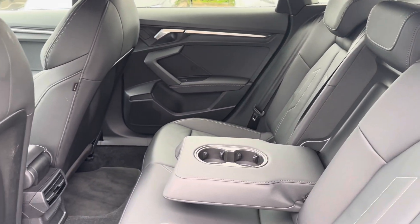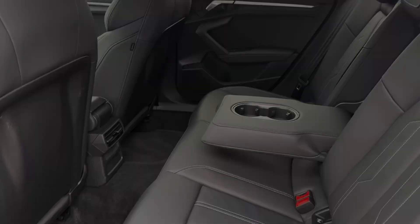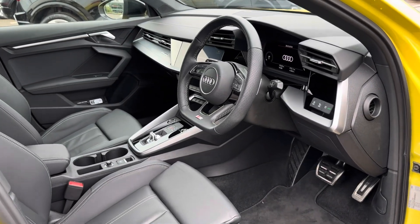Moving into the rear, you will find a luxurious full leather trim with a handy pull-down armrest, integrated cup holders, and central climate vents.